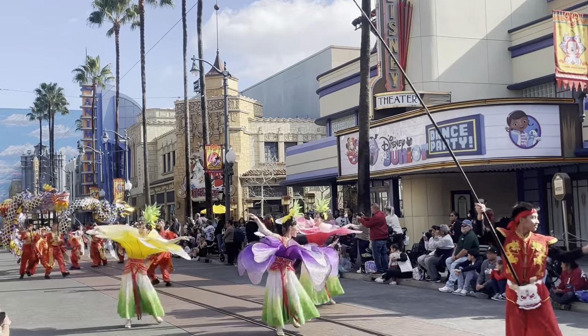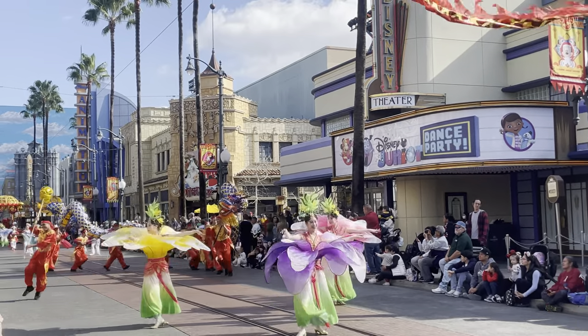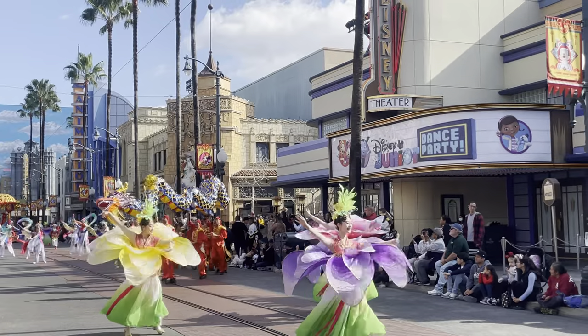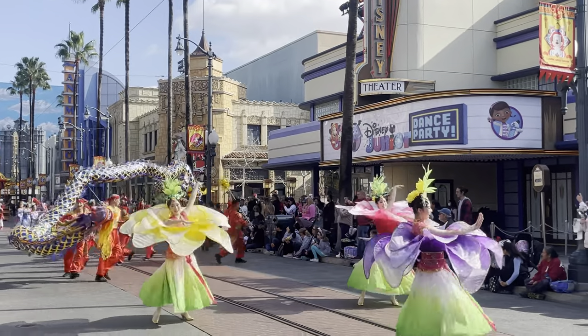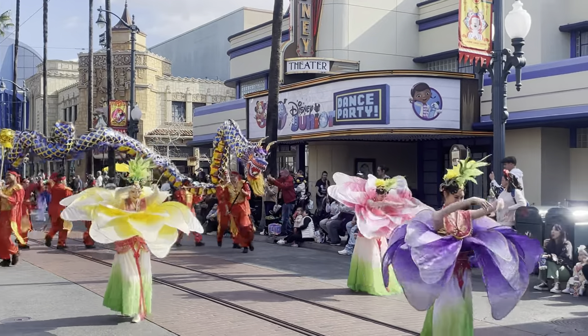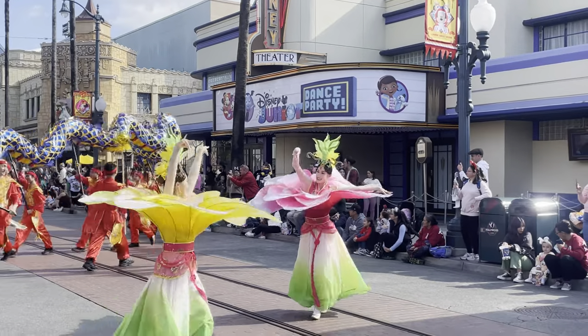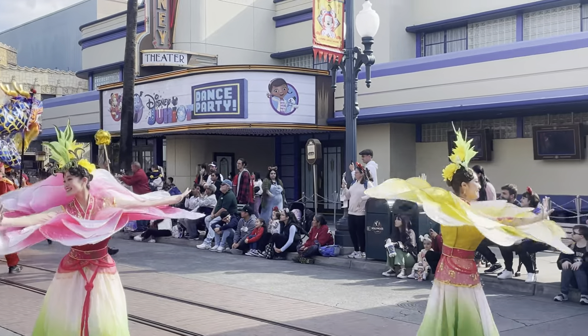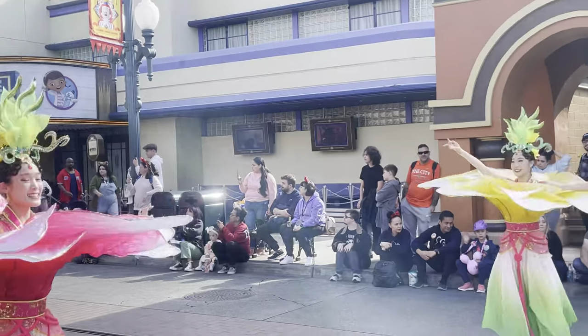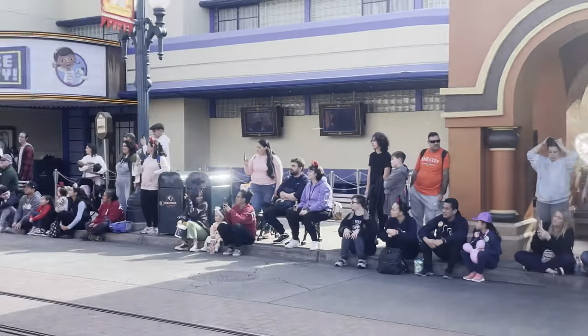Mulan and friends are honored to share the beautiful Chinese traditions and heritage of this joyous holiday. Please join them in welcoming Mushu as we celebrate the Year of the Dragon. The blooming flower is a comforting symbol for Mulan, as her father taught her that she would blossom beautifully in her own time.